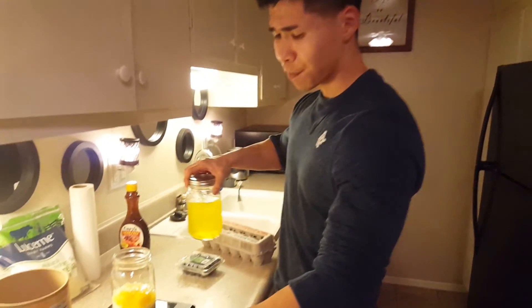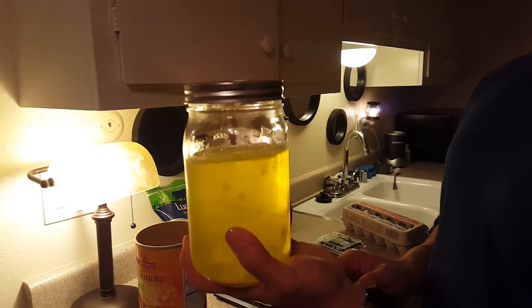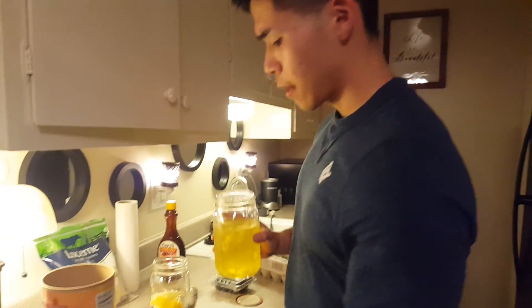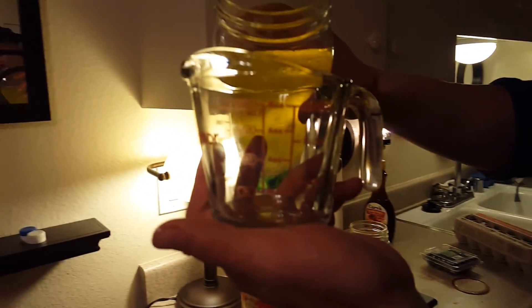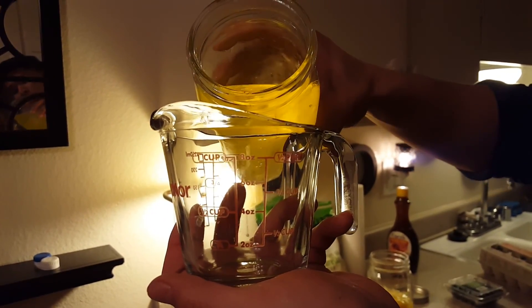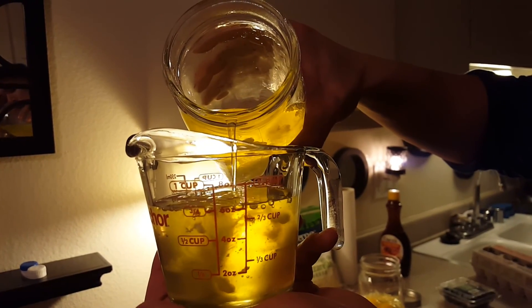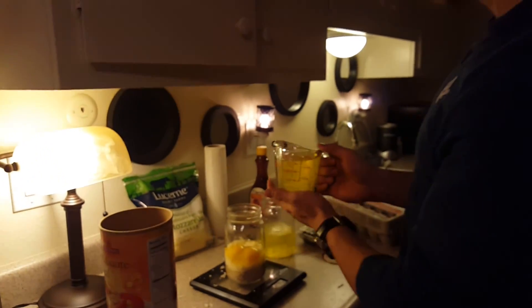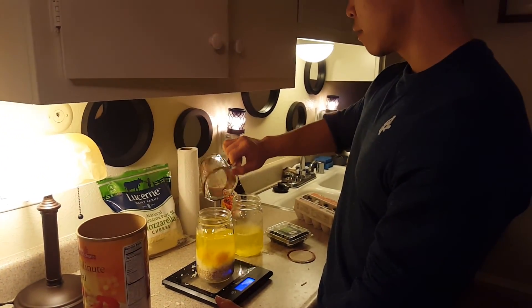These are my egg whites. Every one ounce of egg white is 3 grams of protein. I need 24 grams of protein more to reach my day. Three times eight is 24, so I need 8 ounces because every ounce of egg white is 3 grams of protein. Here's my measurement cup - 8 ounces right there. Two, four, six, and finally we're at eight. With this, once I add this in, my protein is done for the day.